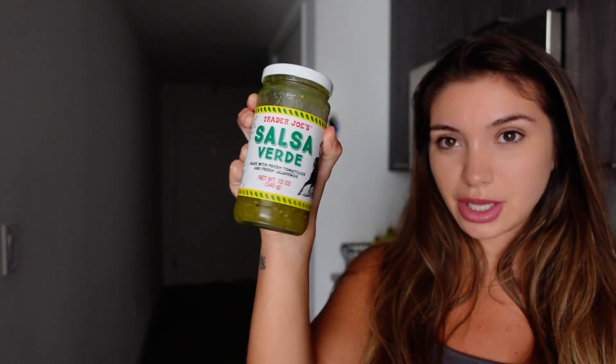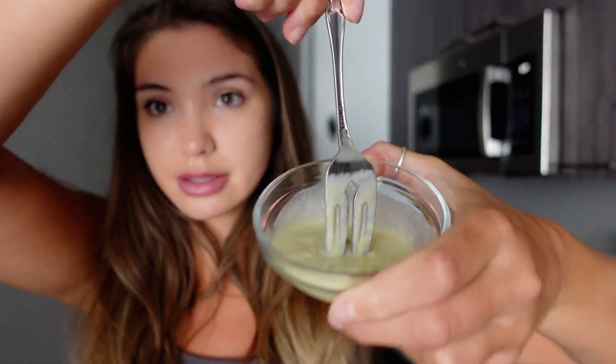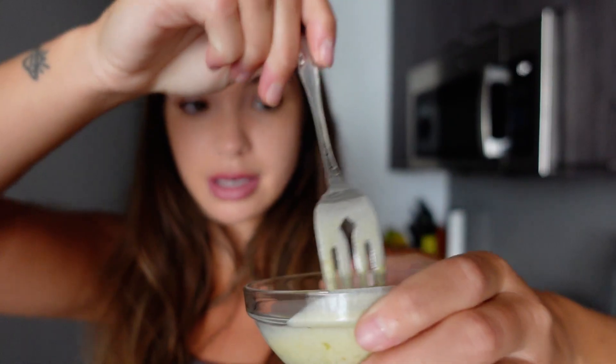This sauce is so good — you can put it on so many different things. This is the green salsa we always use, and then whatever sour cream you have. Usually it's mostly the salsa with just a little tiny dollop of sour cream, and you mix it together and it becomes a sauce. You add a little bit of salt and you can add different spices if you want, but by itself it's really good. We get our sausages from Costco and they're our favorite.